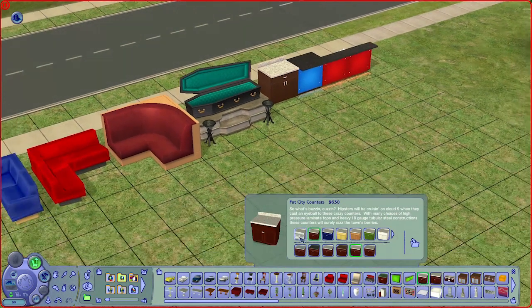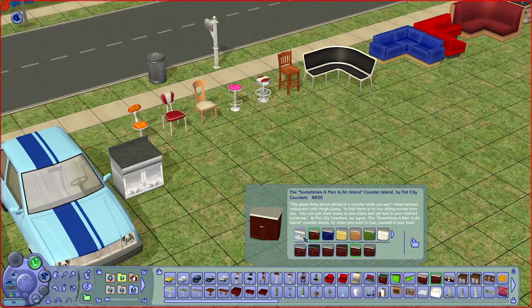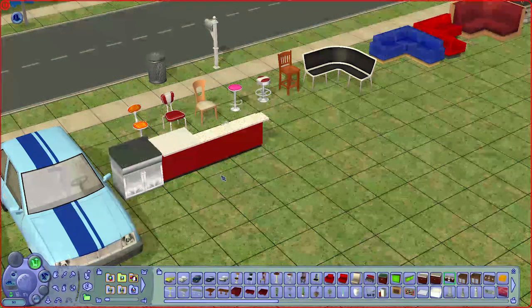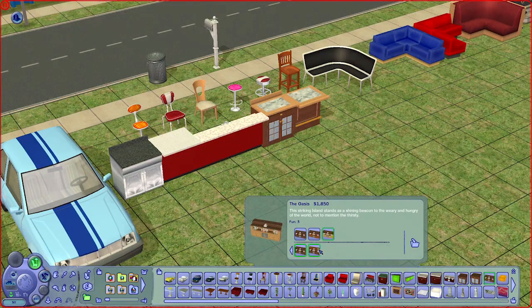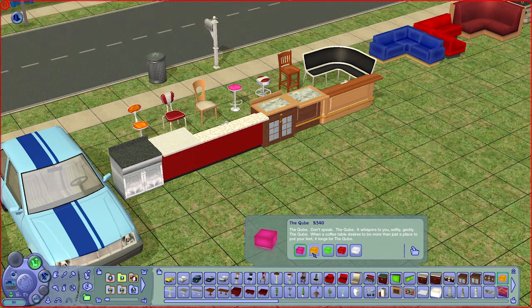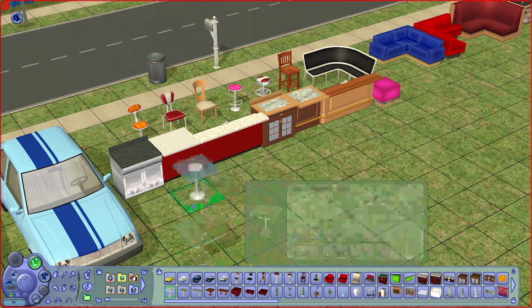We have another counter that comes with a lot of colors and countertop options, plus an island counter version and a matching bar. I'm a little disappointed you can't change the bar top colors independently — you can only use the same color. We have two different dining counters with matching bars, and a lighted coffee table for your lounges. There is also a glass-top dining table matching the dining chairs.